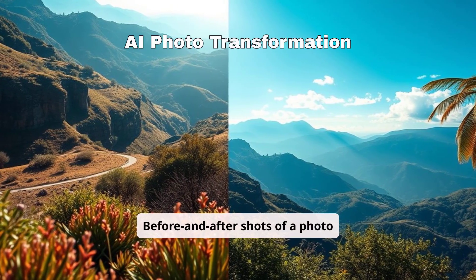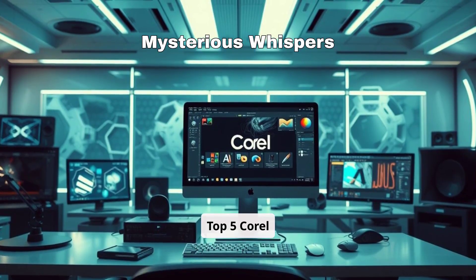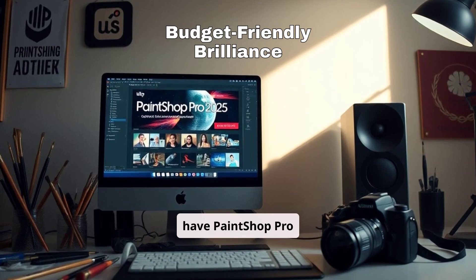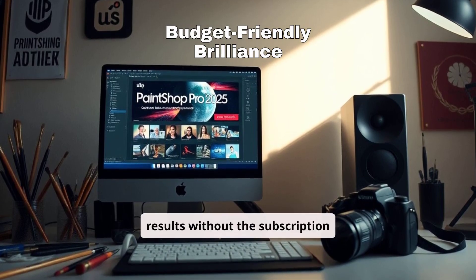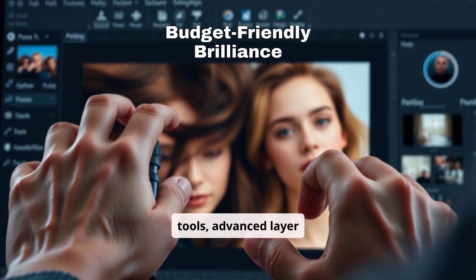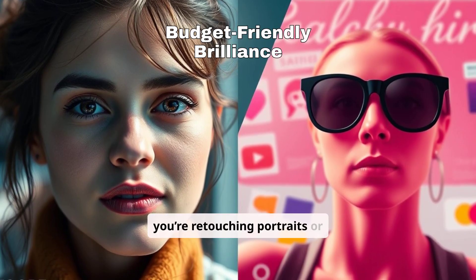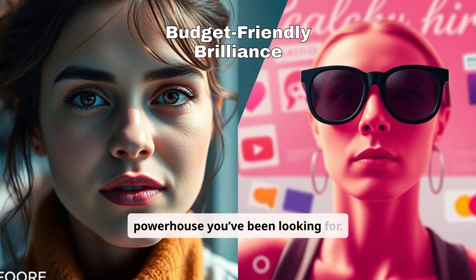Before and after shots of a photo edited with AI tools in PaintShop Pro. At number 4, we have PaintShop Pro 2025, the perfect photo editing tool for creators who want professional results without the subscription fees. With AI-powered enhancement tools, advanced layer editing, and user-friendly features, it's ideal for beginners and pros alike. Whether you're retouching portraits or designing social media graphics, PaintShop Pro is the budget-friendly powerhouse you've been looking for.